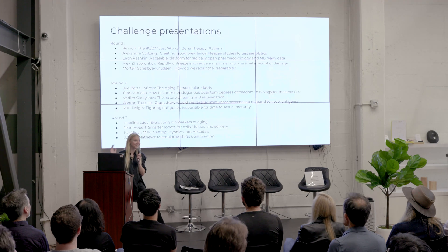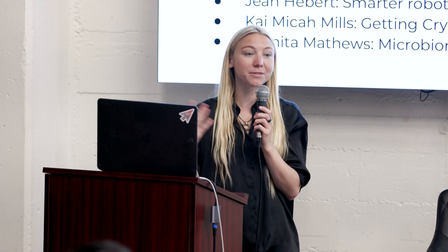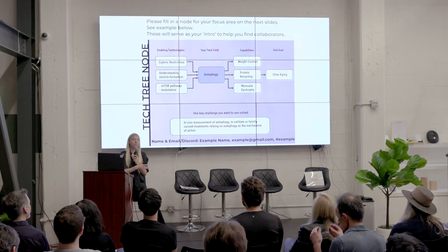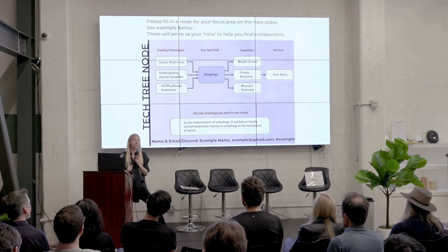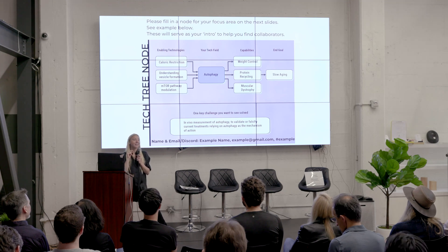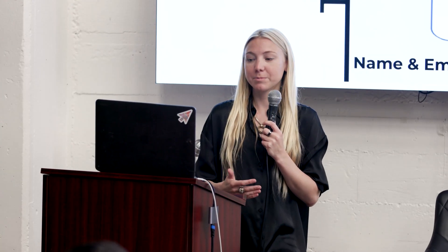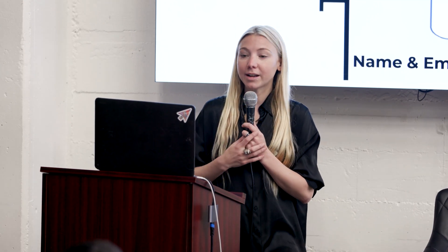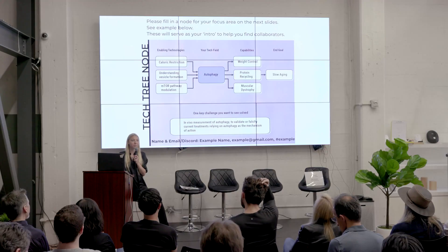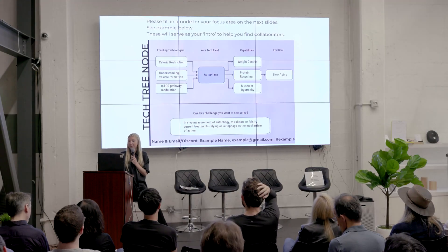This is as collaborative as you make it. For those of you who haven't filled in your tech tree note, please do so. They are really wonderful — we had them for Vision Weekend, which is our annual member gathering, and people scroll through the entire slide deck in the days after to follow up with others. If you want to collaborate, the best thing you can do is fill in the slide; we'll take photos, upload them, so you have them handy.